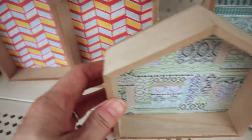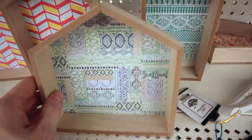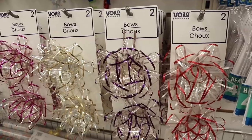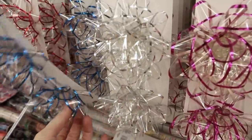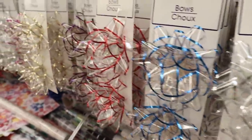They don't have a little thing on the back so you could hang them on a wall, but they would be cute as little shelving pieces. Check out these adorable new bows by Voilà — you get a two-pack. They're clear but lined in metallic colors, and they have so many.